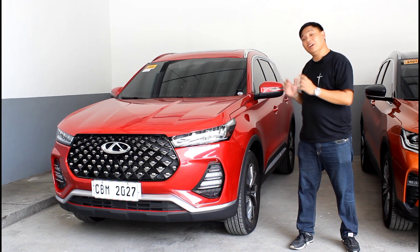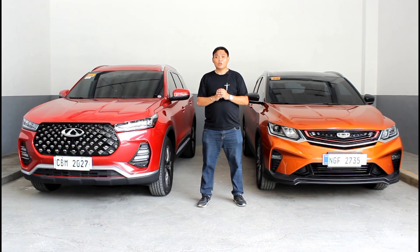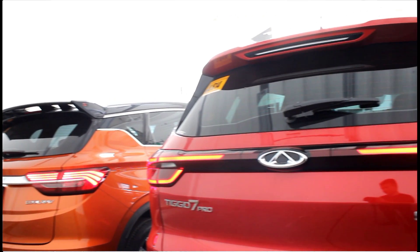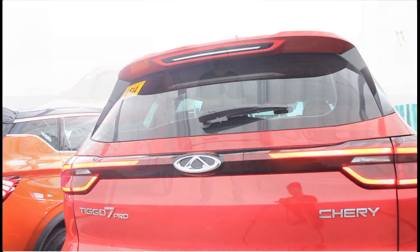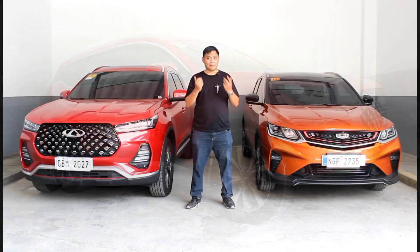For starters, the Chery Tiggo 7 Pro is a compact crossover, while the Geely Cool Ray Sport is a subcompact. So it should come as no surprise that the Tiggo 7 Pro is longer, wider, and taller. When it comes to aesthetics, the Cool Ray Sport is designed a bit more aggressively, while the Tiggo 7 Pro leans more towards the conservative side when it comes to design.